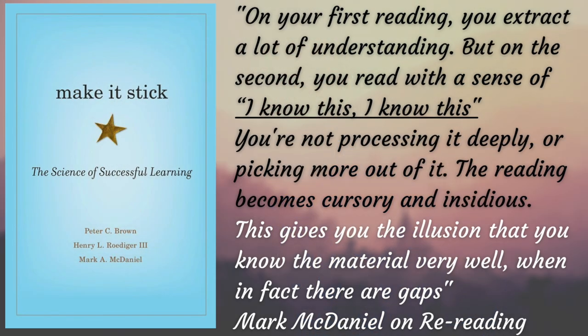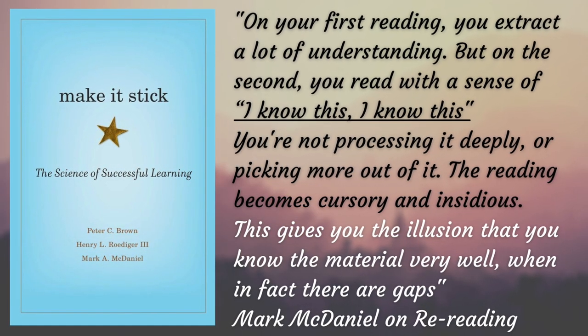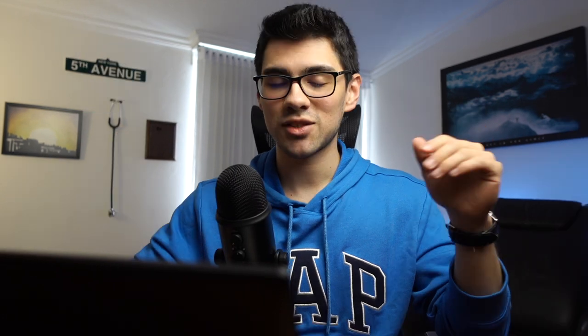The only thing taking notes and reviewing them has shown to improve is familiarity, and familiarity is also known as false comprehension — in other words, you think you know until you actually get tested. So what can we do to take full advantage of this compendium of medical facts? Use it as a checklist. In my opinion, the best way to use First Aid is not at the beginning of your prep, but at the end of your prep.